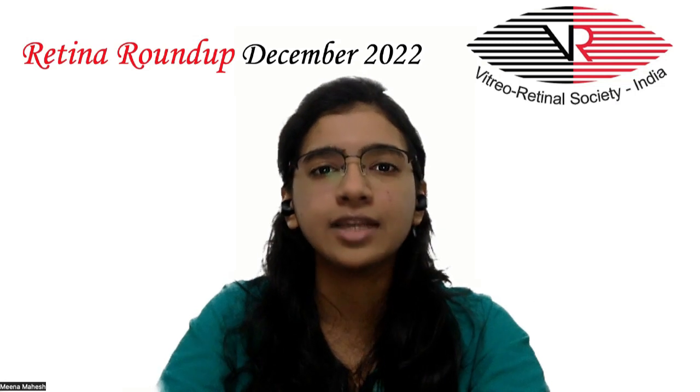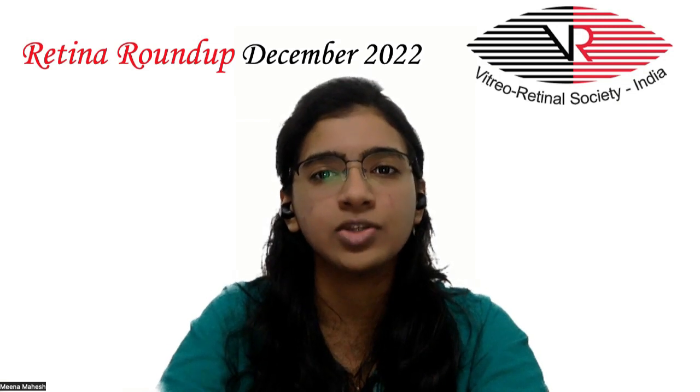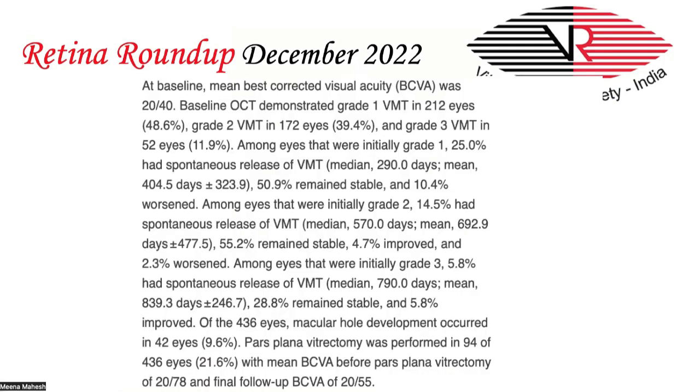Coming to Article 2, investigators conducted a retrospective chart review of 371 patients diagnosed with idiopathic vitreomacular traction over a six-year period to understand the long-term clinical course. The mean follow-up period was 34.2 months and patients were initially managed with observation only. Spontaneous release of vitreomacular traction occurred in 25% of those with grade 1 VMT, 15% of those with grade 2, and 6% of those with grade 3. Stable vitreomacular traction grade was the most favorable frequent outcome, and eyes with grade 1 were more likely to undergo spontaneous release than grade 2 or 3. 22% of all eyes eventually received pars plana vitrectomy and 3% of eyes received ocriplasmin intravitreal injection.